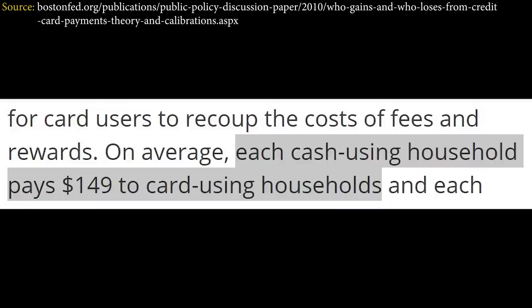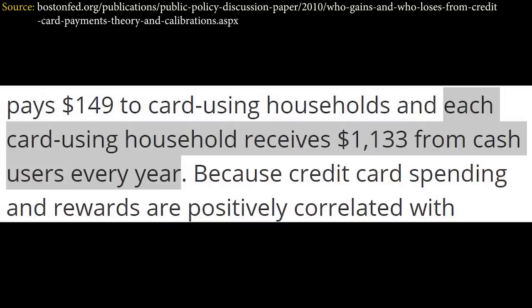Per the Federal Reserve Bank of Boston, each person using cash ends up putting $149 into the system every year. On the flip side, for people using credit cards, they're getting $1,133 from the system back every year. Our goal is to figure out how to be on the receiving end of that and to maximize money for purchases you're doing anyway.